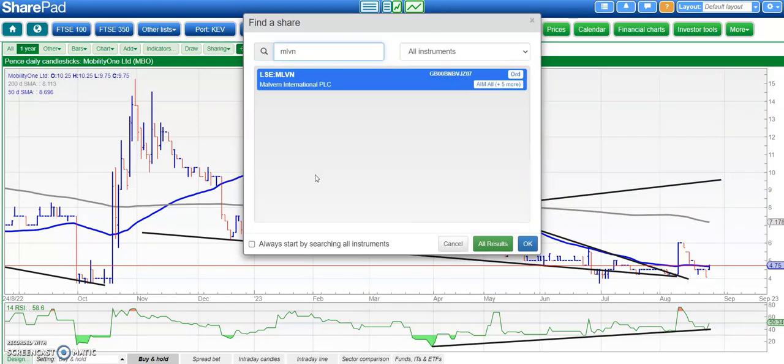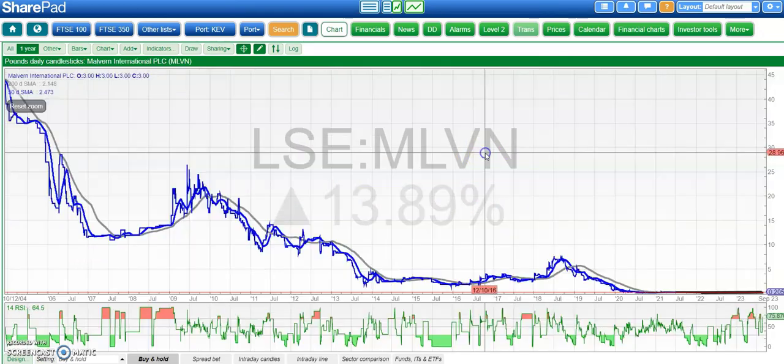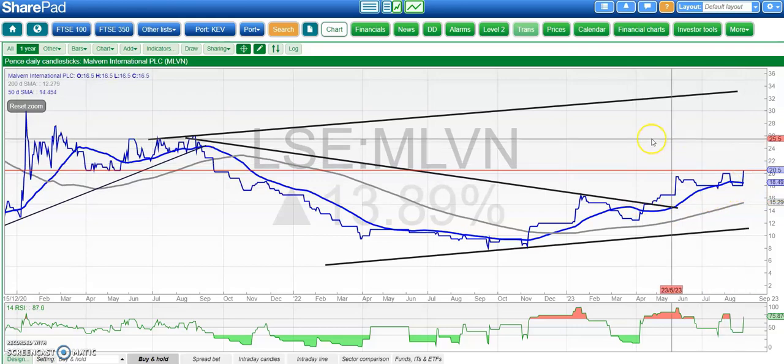On to Malvern, which doesn't get much airtime here or anywhere else. The picture is of a rising trend channel in place since the summer of 2021. The top of that channel is heading for 34p and we're looking for that over the next couple of months, while we remain above recent resistance at 16.5p. There's nice sideways step consolidation there suggesting we will get some traction.